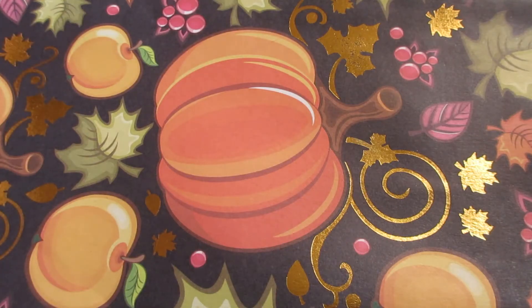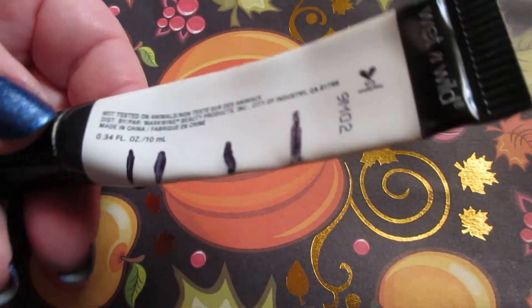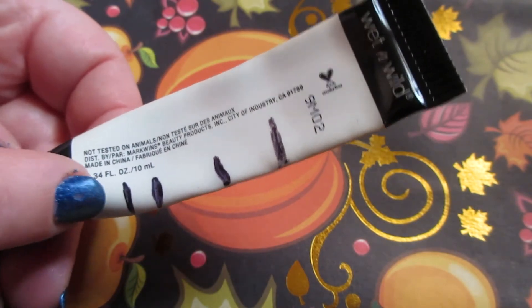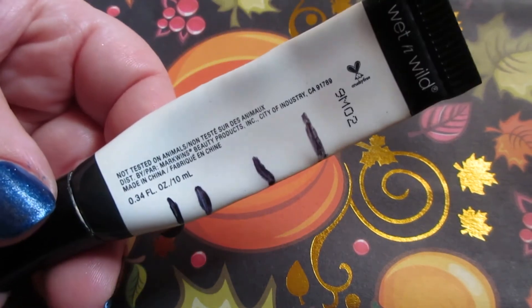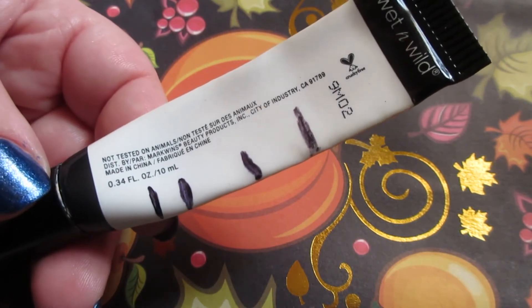The Wet and Wild Photo Focus eyeshadow primer — here's where we started, and here's about where we are now, give or take. There's very little product left in here, so next update this will be going out and we'll be rotating something else in.